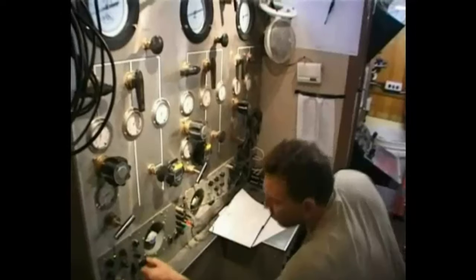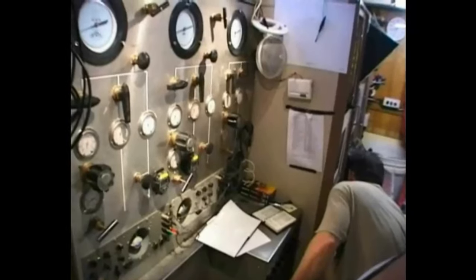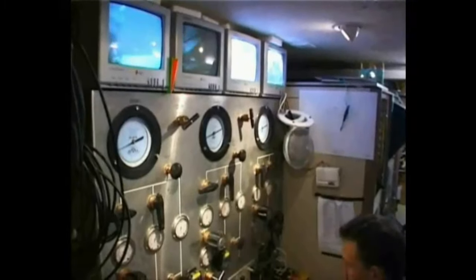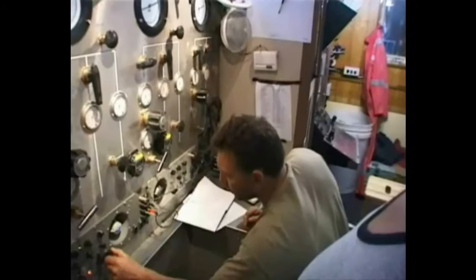Roger, leave him on the bottom — stop at 10 feet, I'll tell you where. Say again. Roger, stop at 10 feet, 14.